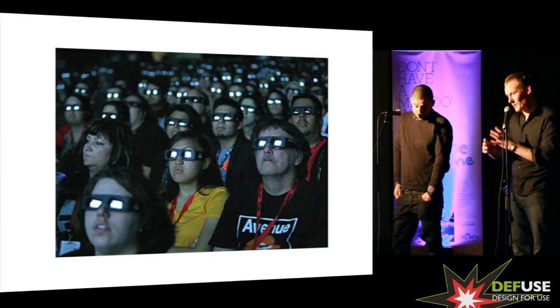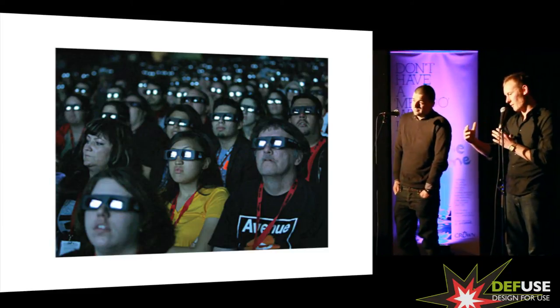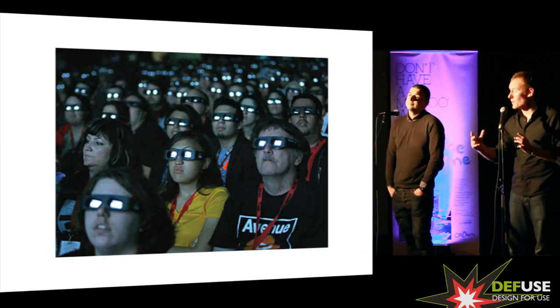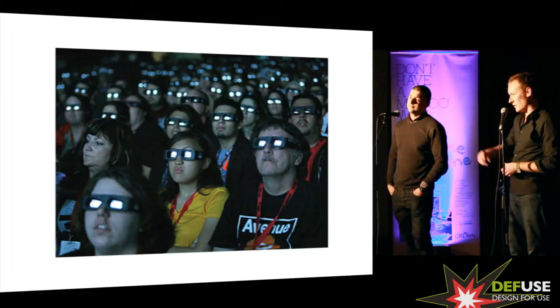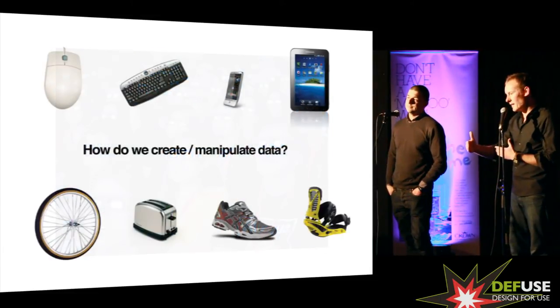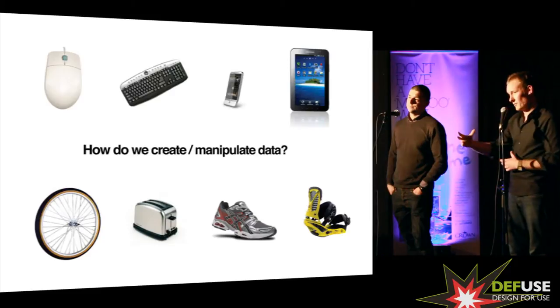Our point of view is that up until now, people have been engaging with content through the screen. So we think we're almost paying homage to this glowing rectangle. That glowing rectangle can be on your desktop or in your pocket, but we're really only engaging with content in the commercial world through the screen.